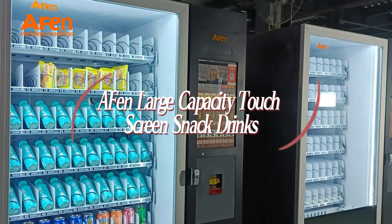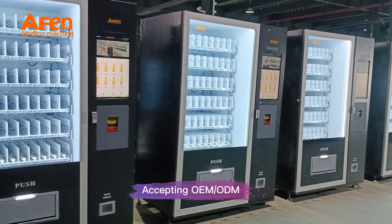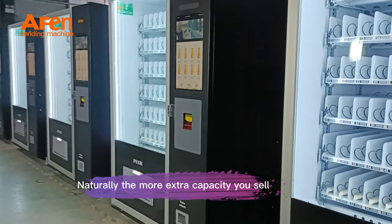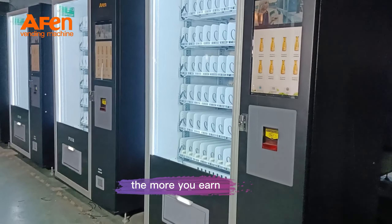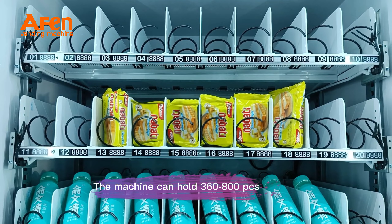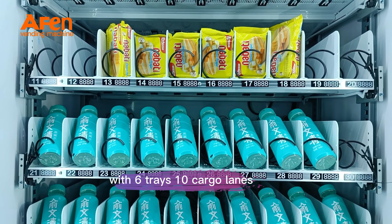iPhone Large Capacity Touchscreen Snack Drinks Combo Vending Machine, accepting OEM and ODM from various countries around the world. Naturally, the more extra capacity you sell, the more you earn. The machine can hold 360 to 800 pieces according to the product size, with 6 trays and 10 cargo lanes.